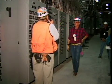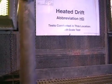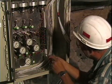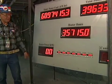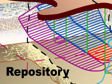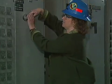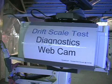Over the next four years, the air in Alcove 5 was heated to nearly 400 degrees Fahrenheit — almost twice the boiling point of water. All the while, more than 3,000 sensors attached to 10,000 feet of cable measured how water, the air, and the rock reacted to the heat. In January of 2002, the heaters were turned off. Slowly, the air and rock cooled.